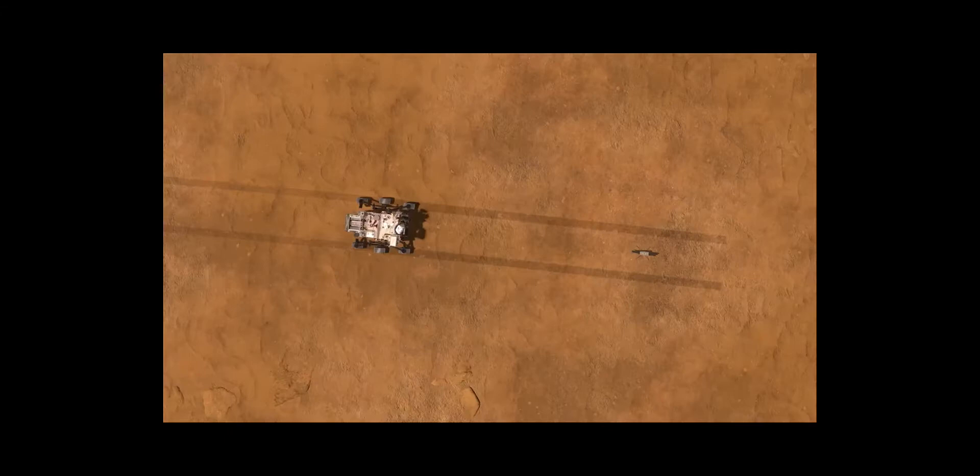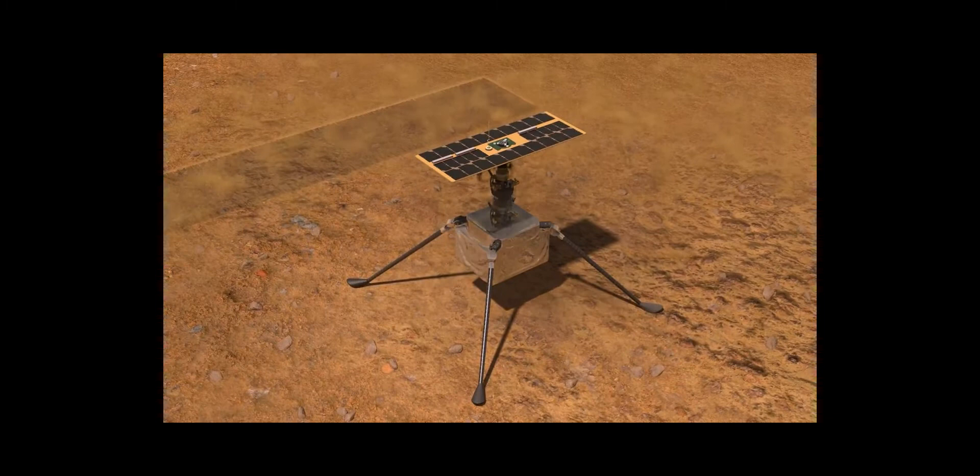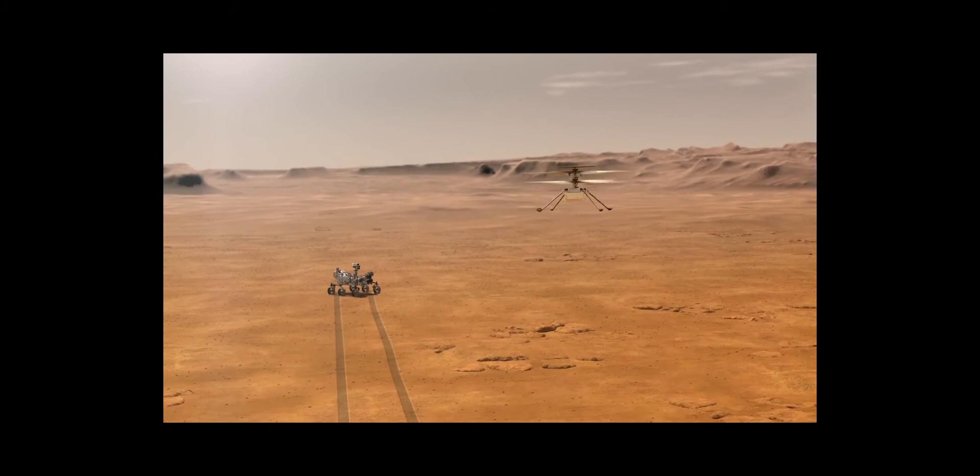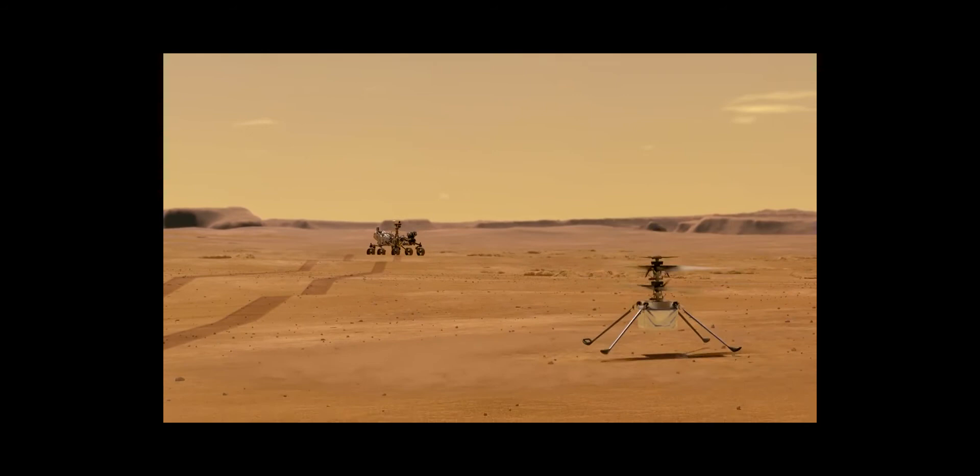Our experiment window is 30 Martian days. So we have planned up to five flights of incremental difficulty. The very first flight, the main thing is we want to get the legs off the ground. We will basically go up about three meters, hover there, and then come down again. And that will be the first really major milestone.